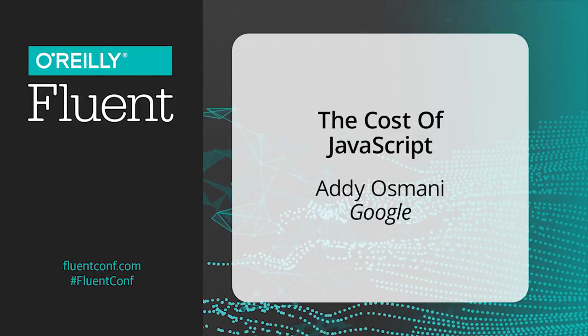Building interactive experiences on the web today usually involves sending some JavaScript down to your users, often quite a lot of it. Today we're going to talk about some strategies you can use to deliver that JavaScript efficiently while still giving users a really great experience.